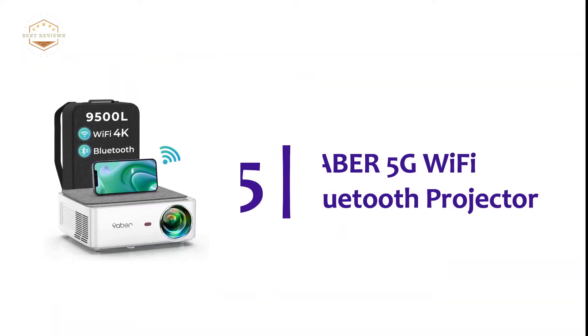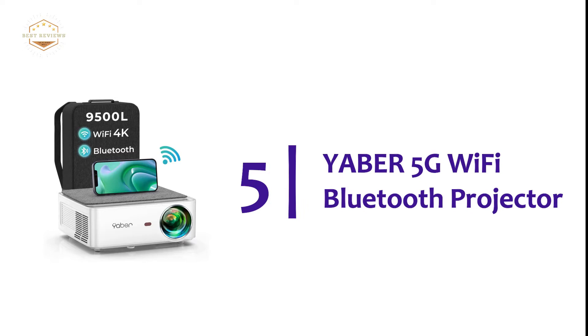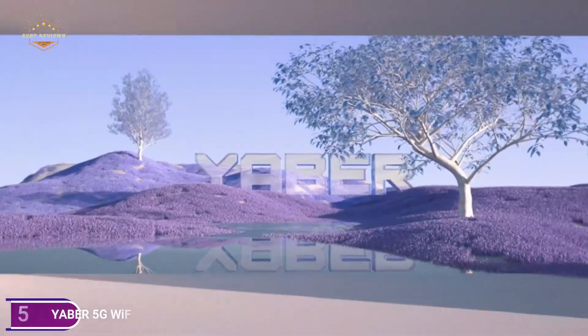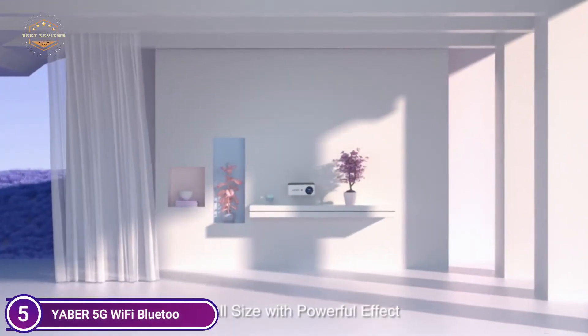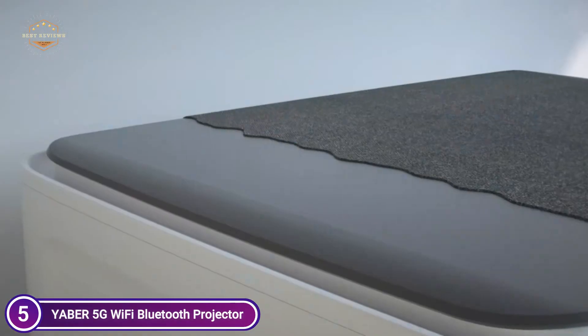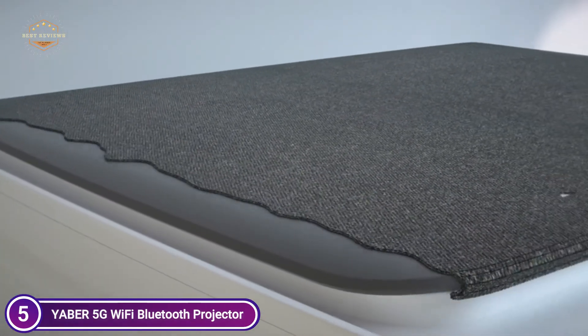Starting our list at number 5, the Yeber 5G Wi-Fi Bluetooth Projector. This projector is compatible with Wi-Fi connections on both iOS and Android systems. It is able to mirror photos, videos, and games on your smartphone or other Miracast-enabled devices easily.